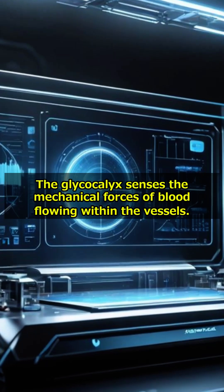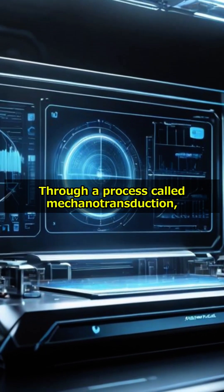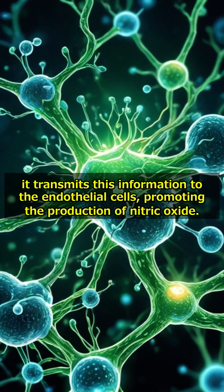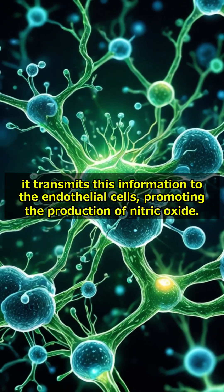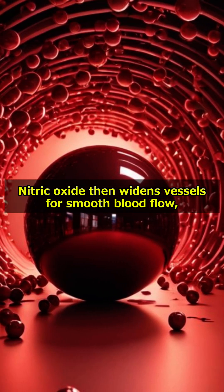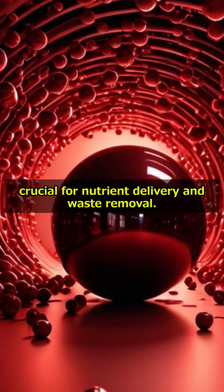Controlling blood flow: the glycocalyx senses the mechanical forces of blood flowing within the vessels. Through a process called mechanotransduction, it transmits this information to the endothelial cells, promoting the production of nitric oxide. Nitric oxide then widens vessels for smooth blood flow, crucial for nutrient delivery and waste removal.